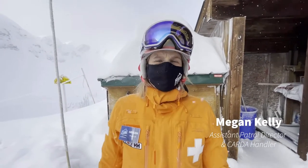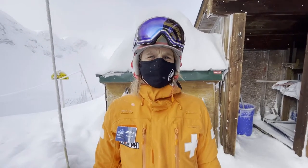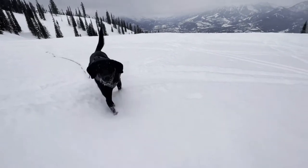Hi, I'm Megan Kelly. I'm an avalanche rescue dog handler here at Fernie Alpine Resort. I'm here to talk to you about the dogs and the handlers we have in our program right now.